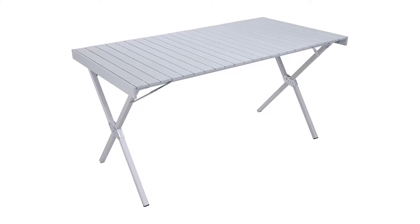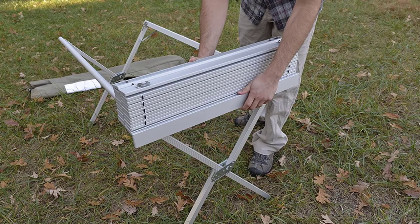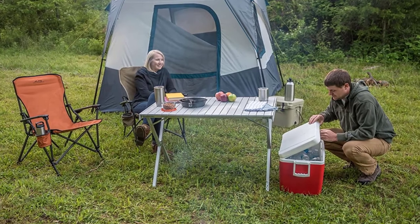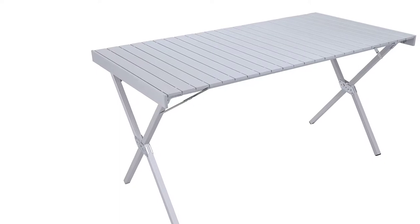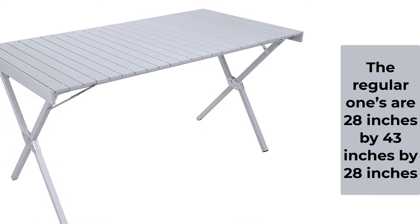The aluminum X-frame of this table is specifically designed to offer lightweight performance and stability. It can be conveniently transported to your camping site via the shoulder bag that accompanies it. The tabletop and frame collapse quickly and slide easily into the carry bag for compact storage or transport.